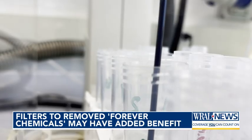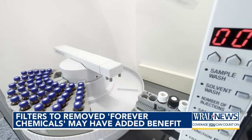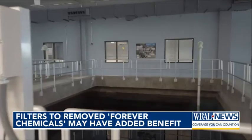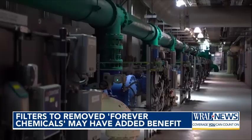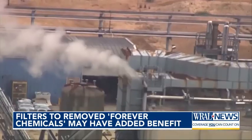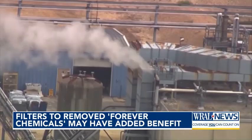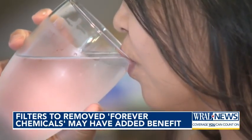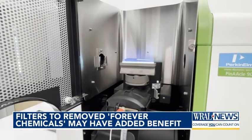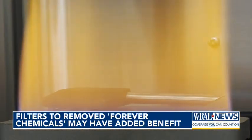The study by the Environmental Working Group analyzed 19 utilities nationwide that installed advanced treatment systems like granular-activated carbon, ion exchange, and reverse osmosis. Researchers found those upgrades lowered PFAS and other pollutants, including disinfection byproducts — chemicals formed when chlorine reacts with organic matter. Some of those byproducts have been linked to cancer, liver damage, and reproductive health risks.